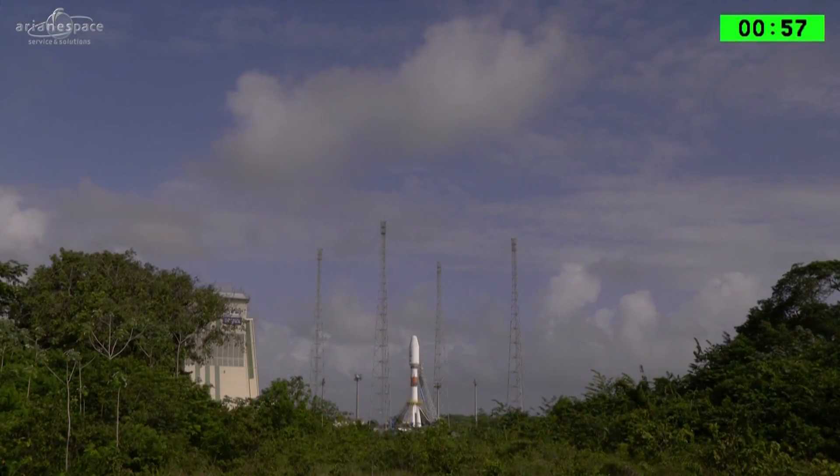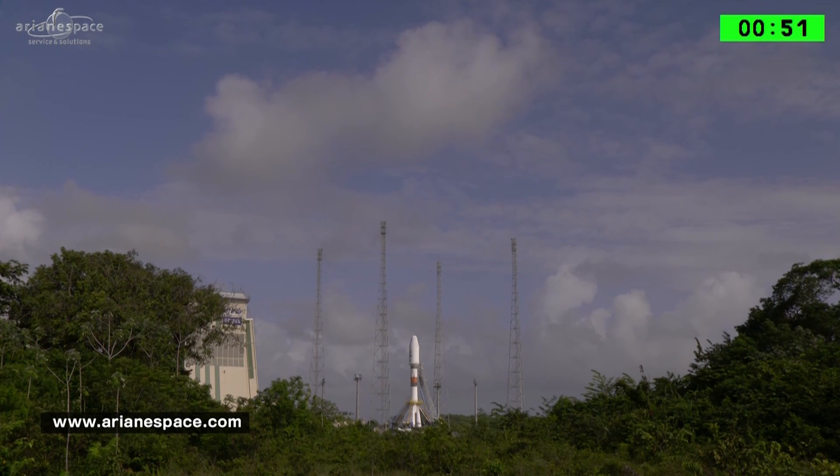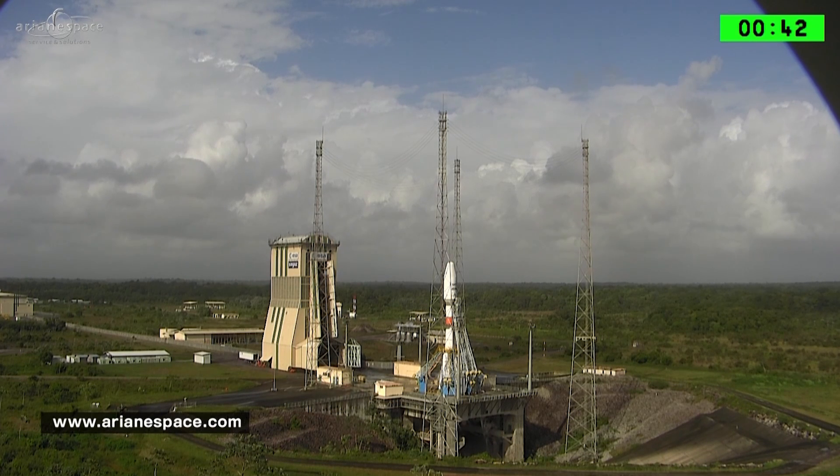We are one minute to launch. We are live at the Guiana Space Center and we're launching SES-15, the European operator's first all-electric satellite built by Boeing. And we're traveling on board the 17th Soyuz to launch from the Amazonian jungle. Our best wishes to all the teams.